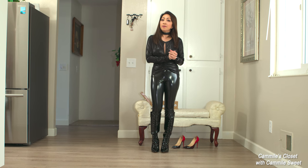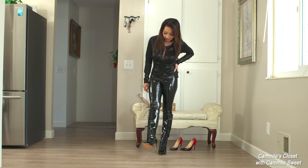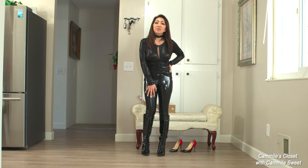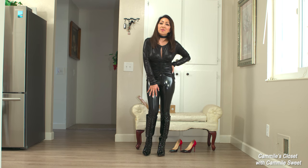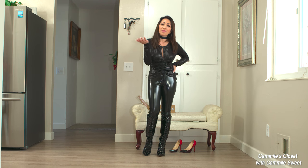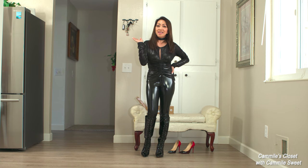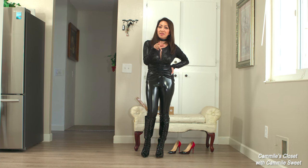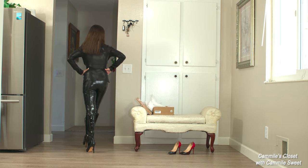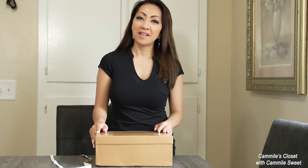Okay everyone, I hope you liked this video and these new shiny boots! I will see you again next time. Please subscribe if you like my videos and push that notification button so you'll know when I have new videos coming up. Have a wonderful day, stay healthy and safe — bye for now!